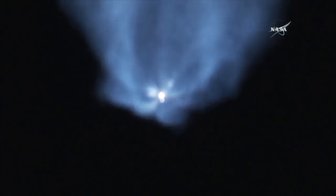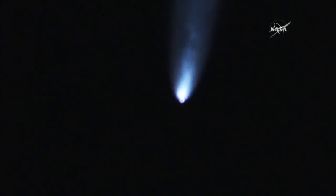Standing by for main engine cutoff. MECO. Stage separation confirmed. The first stage of the Falcon 9 rocket, having done its job, falls away from the second stage. MVAC ignition. The Merlin vacuum engine has ignited.